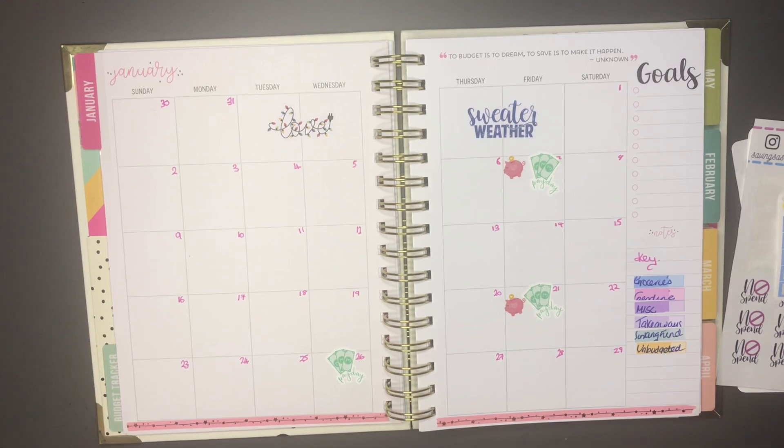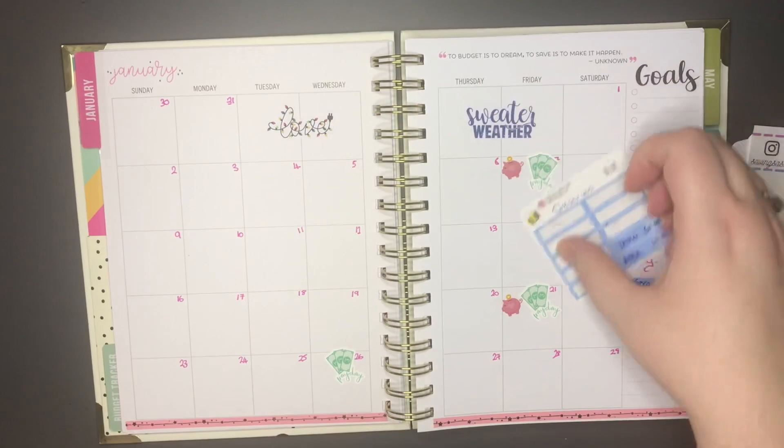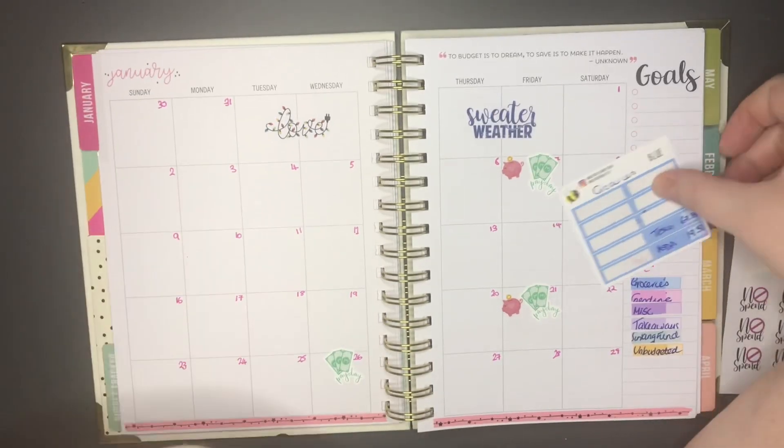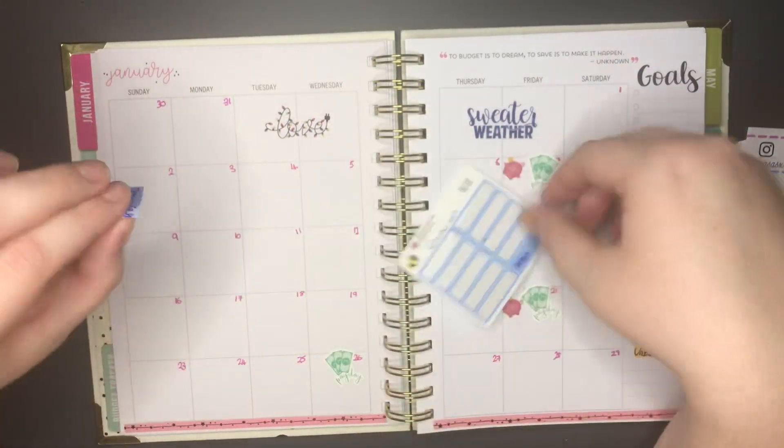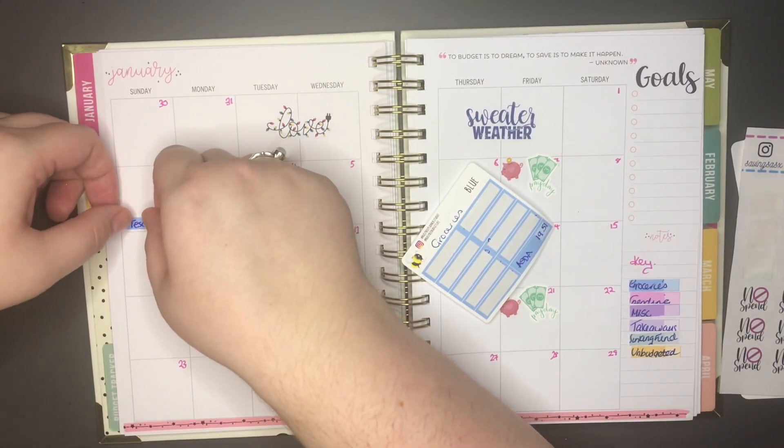For the weekly check-in I only had two expenses this week — I've already pre-written them. The first expense was on the 2nd and that was our weekly food shop from Tesco, which cost £67.88, and that will go just there.